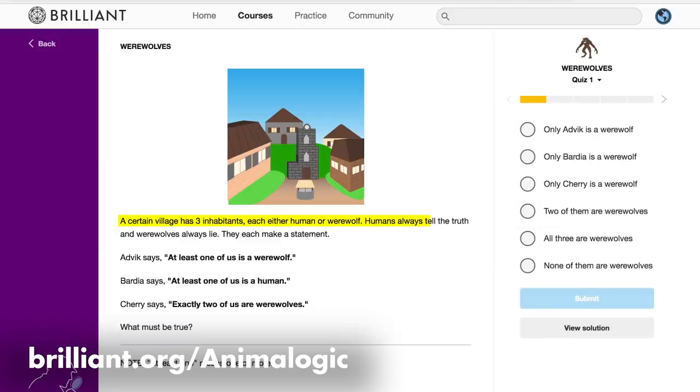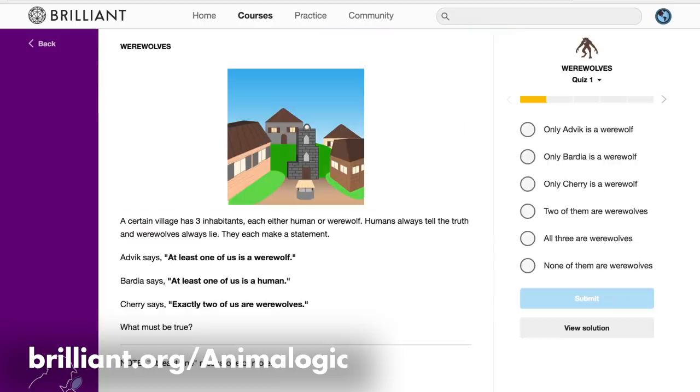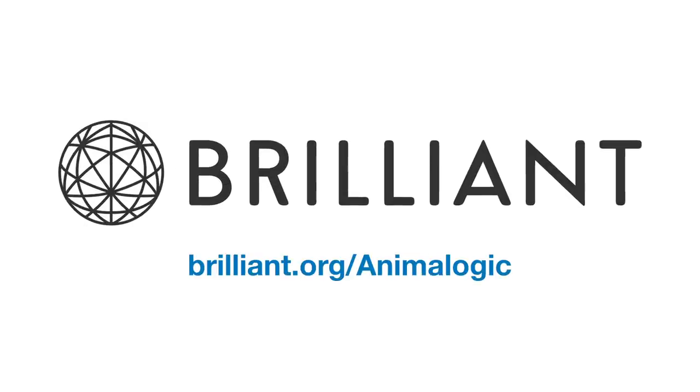A village has three inhabitants, each either human or werewolf. Humans always tell the truth and werewolves always lie. They each make a statement: Advik says, 'At least one of us is a werewolf.' Bardia says, 'At least one of us is a human.' Cherry says, 'Exactly two of us are werewolves.' If you want to support Animalogic, get the right answer to that riddle, and learn more about Brilliant, go to Brilliant.org/Animalogic and sign up for free.